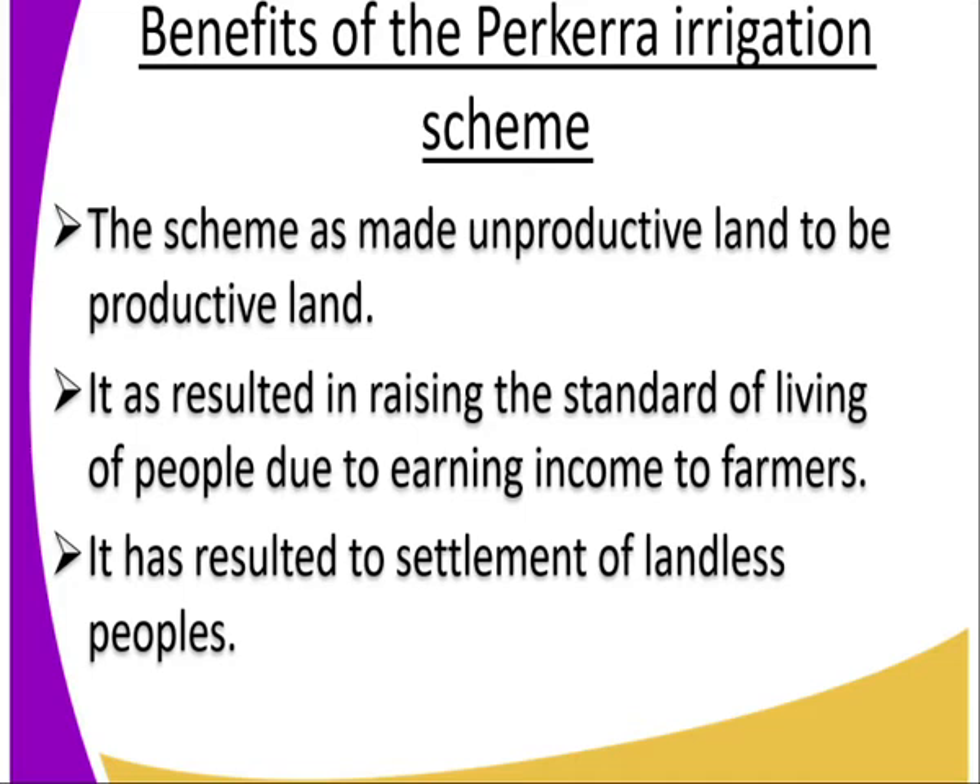One of the benefits or advantages: the scheme has made unproductive land become productive land. Initially, this area where we have the Parkela Irrigation Scheme had no production coming out from this place. Why? It is because of the floods. But when the Parkela Irrigation Scheme started, it was able to use the excess water that was flooding the area and check the flooding. So as a result, the unproductive land is becoming productive.